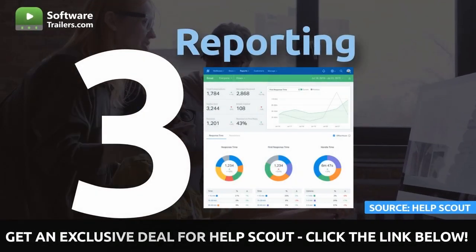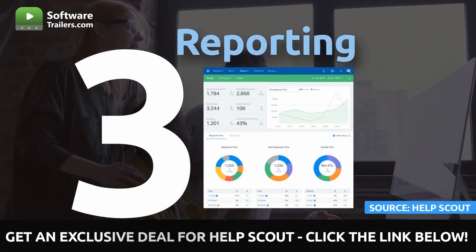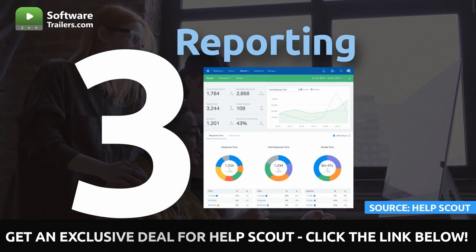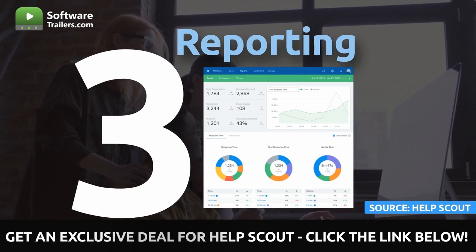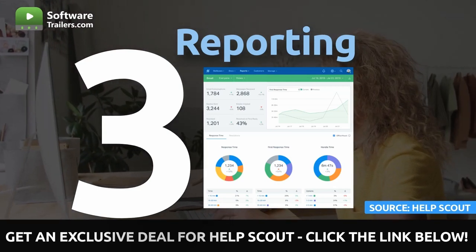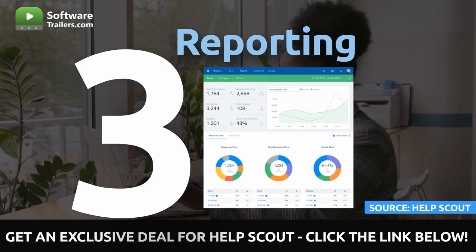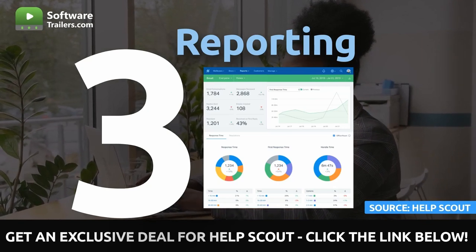After that comes the reporting. You will be able to examine conversation trends, view team performance, and undertake several other tasks to better understand the areas where your support efforts are succeeding and the areas in which they have room for growth. Staying informed and performing to the best of your ability is both possible and straightforward with the help of dashboards that are simple to read.